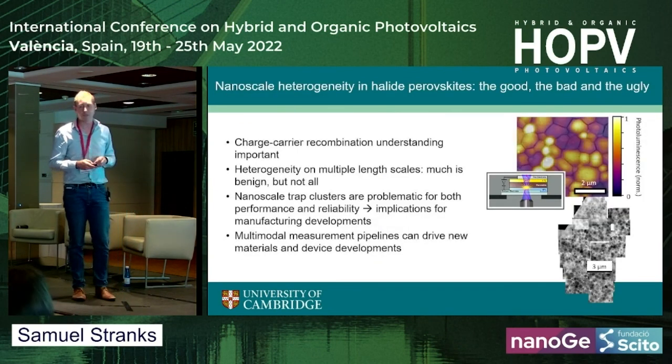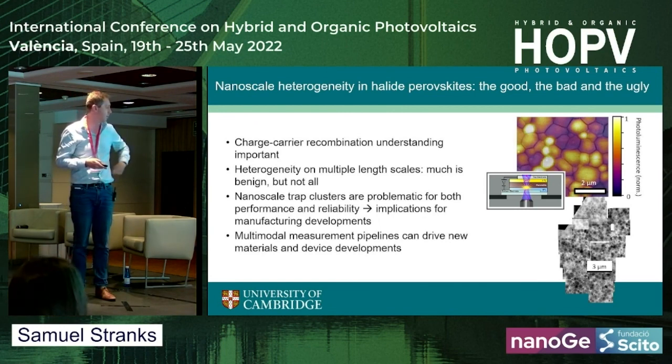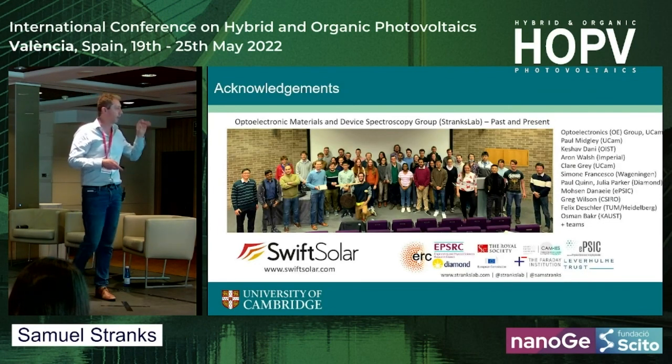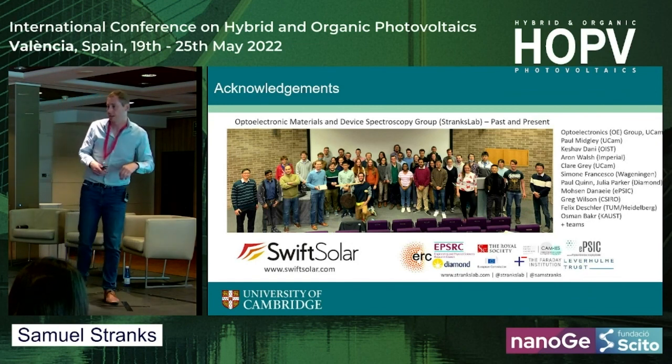Just to summarize: nanoscale trap clusters are problematic for performance and reliability, and these multimodal techniques have been very useful in understanding a lot of this nanoscale work. Thank you to my group, funders, and collaborators who contributed to this work, and thank you for the opportunity.